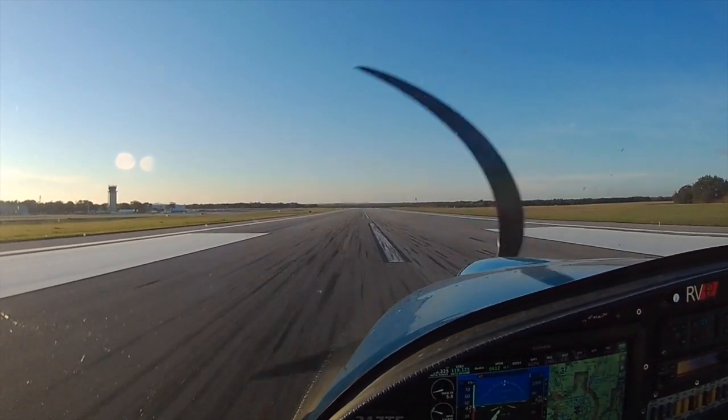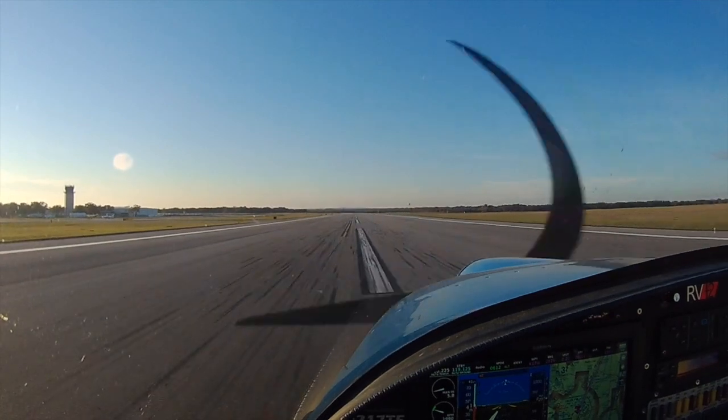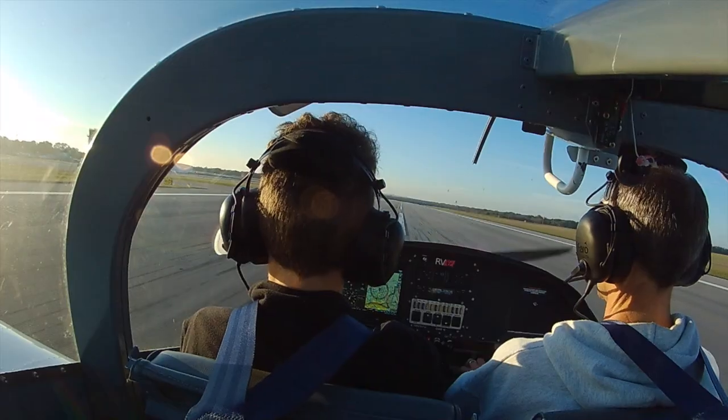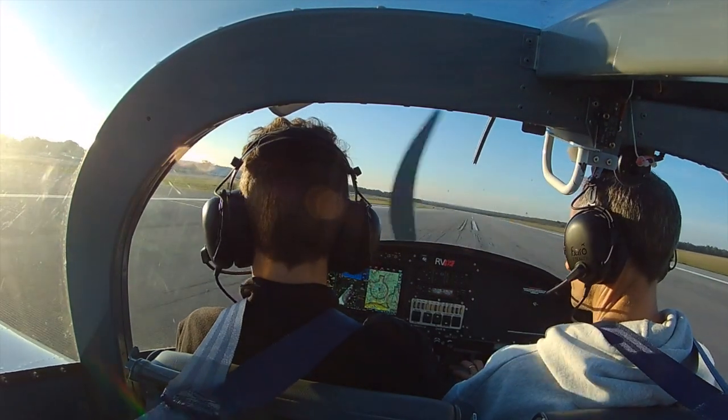November 7 Tango Fox, turn left to taxi via Delta, contact ground. Left on Delta, over to ground, 7 Tango Fox. Oh yes. Alright, I guess they are done with their work here, huh?